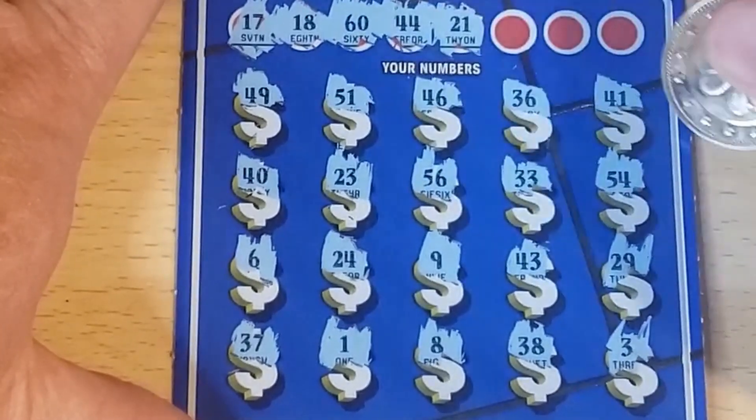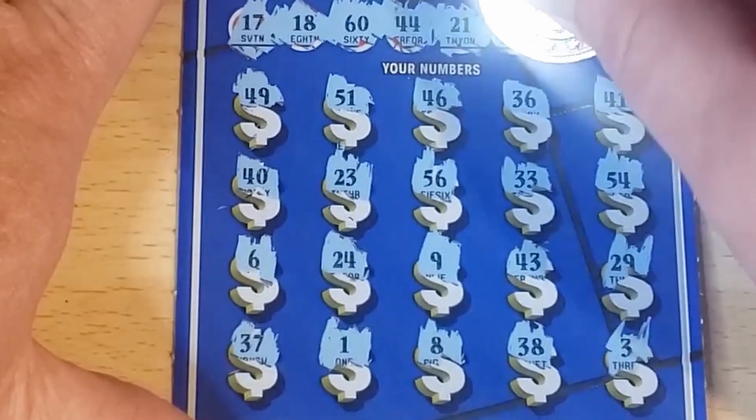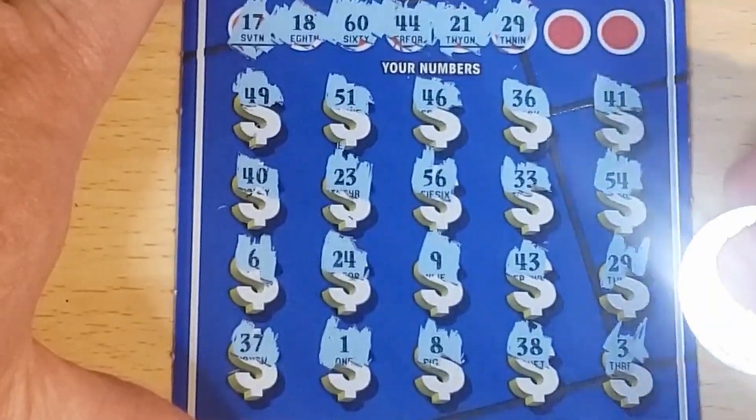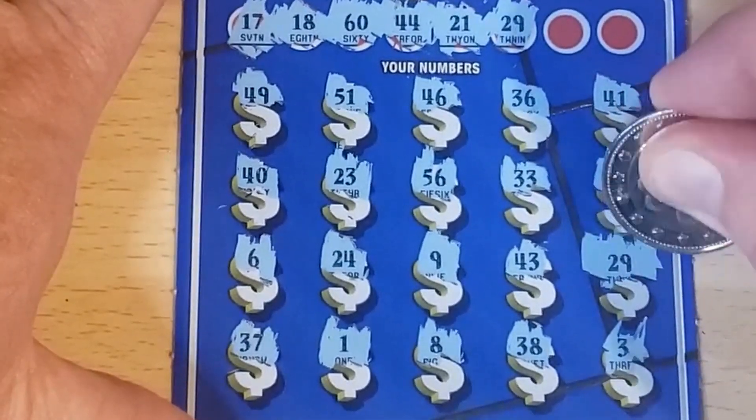Looking for matches — 44, 43 — one off — 21, 21, no — 29, we've got a match! There we go, all right!